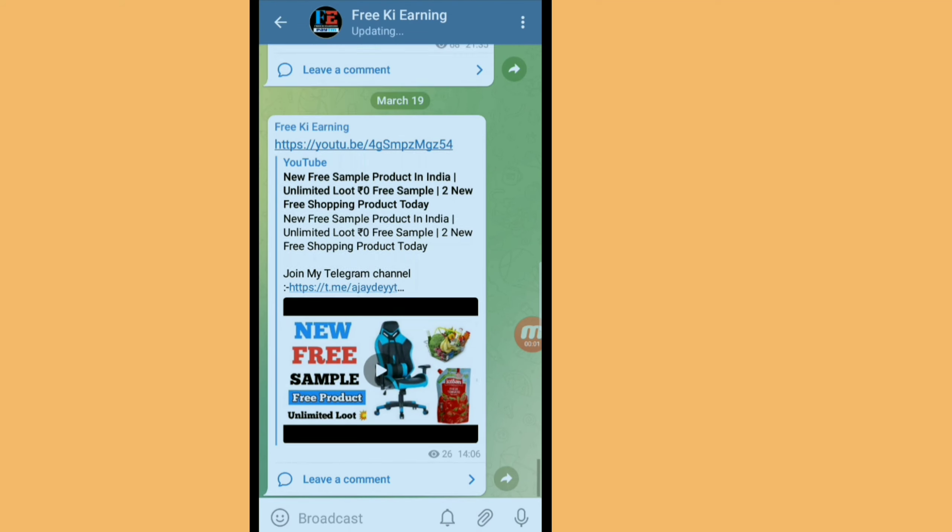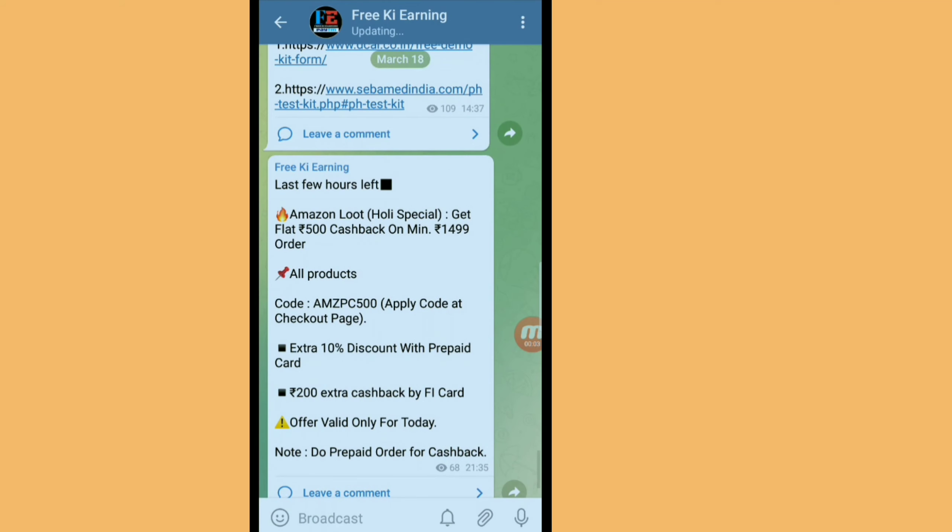Hey guys, how are you? If you haven't joined the Telegram channel, join us there because we have daily loot and updates.